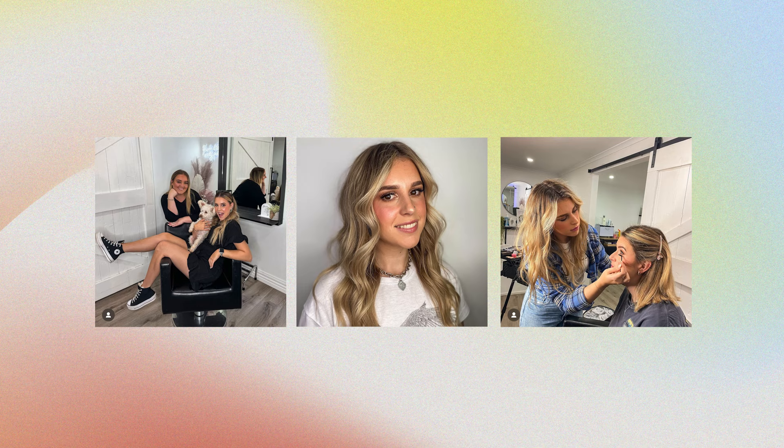Hi everyone! Welcome back to Adore Beauty's YouTube channel. You're joined with me today — my name's Emma. I'm a hairdresser and also part of the customer service team here at Adore Beauty, and I'm showing you all of my favourite products today, why I love them, and why you should have them too.